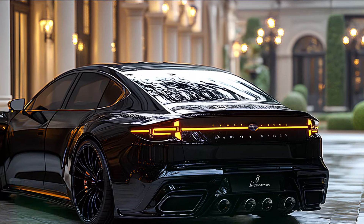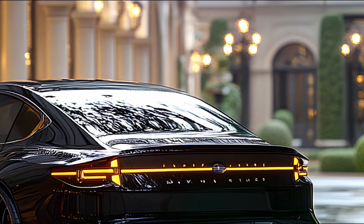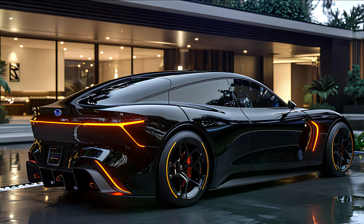At the rear, distinctive taillights connected by a luminous bar make a futuristic statement, while a dual exhaust and sporty spoiler underscore the Legacy's performance credentials.